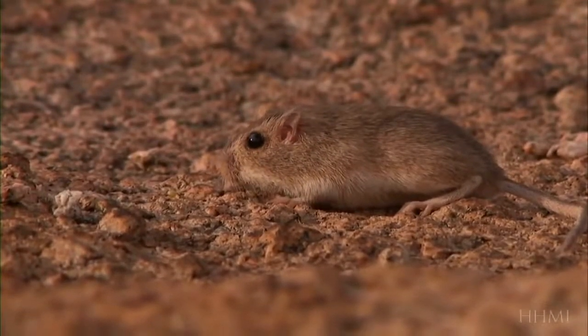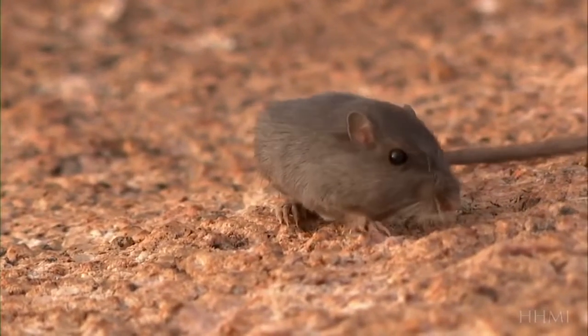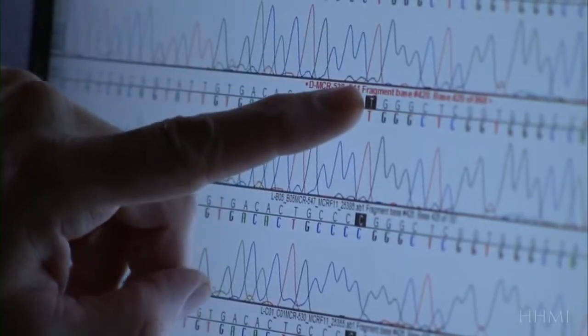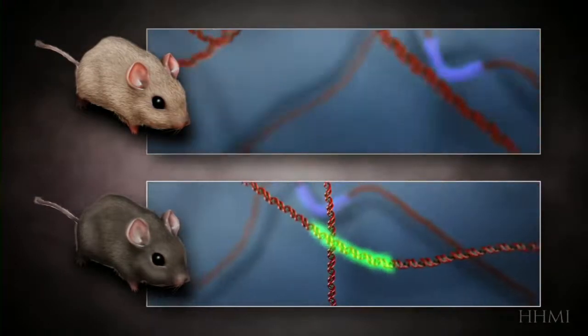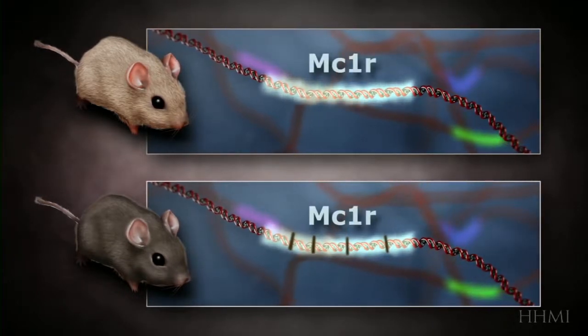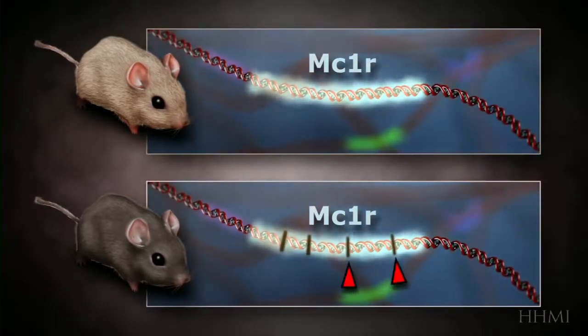So for the pocket mouse, a mutation that caused the mouse to turn black is good if you're living on black rock, and it's bad if you're living out in the sandy desert. Fur color is a trait controlled by many genes. To figure out how dark mice evolved, Nachman focuses on how these genes differ in dark and light mice. One by one the genes prove identical, but at last something does turn up. The difference between dark and light mice boils down to a difference of four chemical letters in a gene called MC1R. Because the gene controls the amount of dark pigment in a mouse's hair follicles, a mouse with these mutations grows dark fur, which gives it an advantage on a dark background.